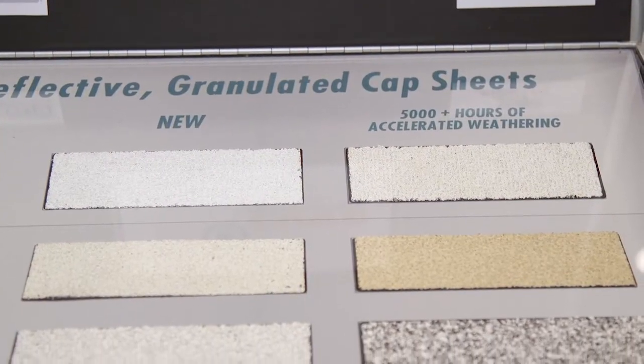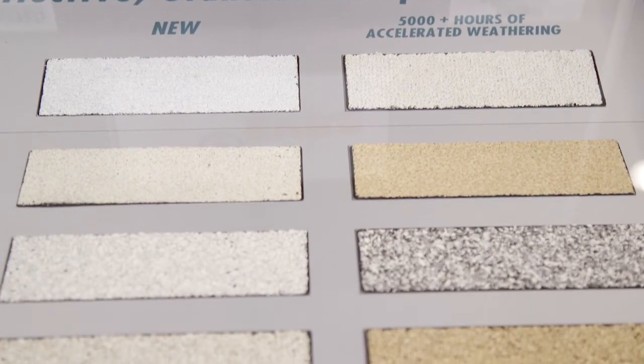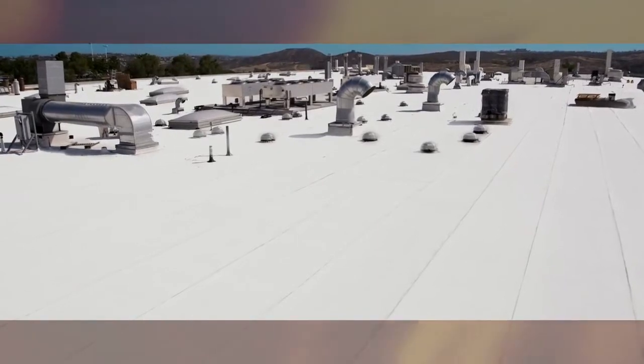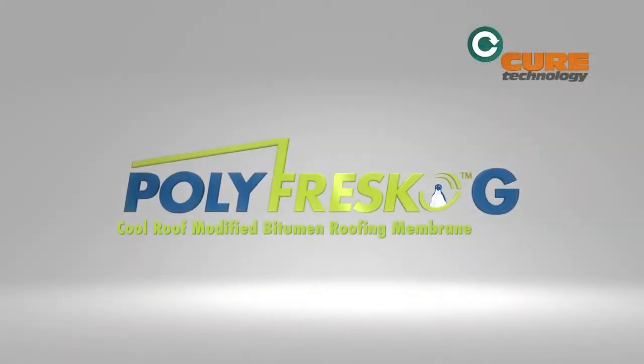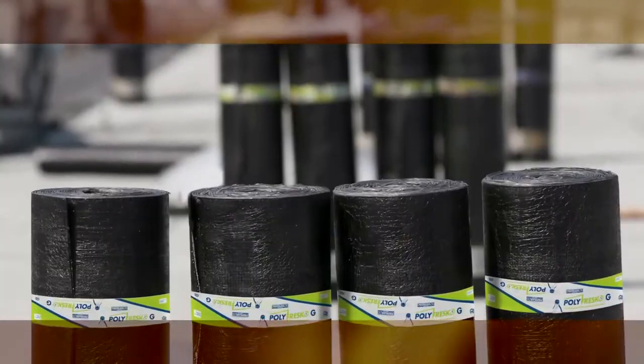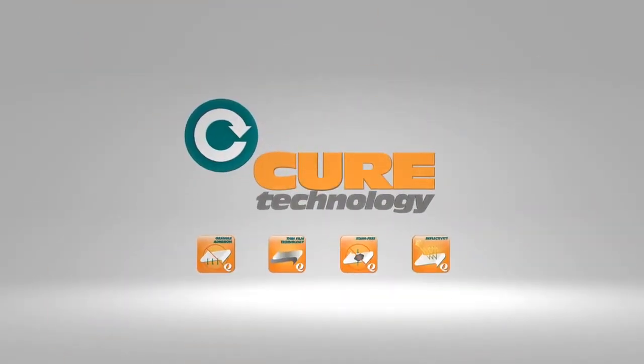As the largest manufacturer of modified bitumen in North America, Polygrass provides quality roofing material. This year we are showing the Polyfresco GSA — what makes the product unique is this extremely durable surface. The membrane is manufactured with CURE technology.